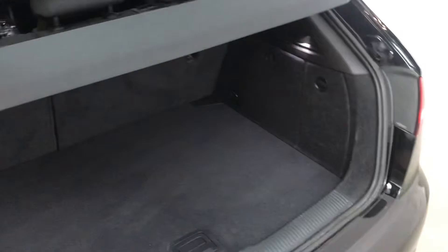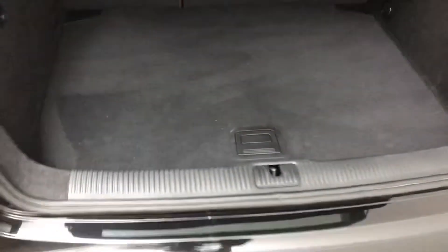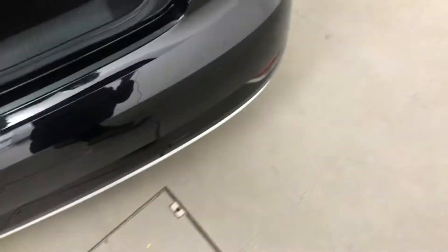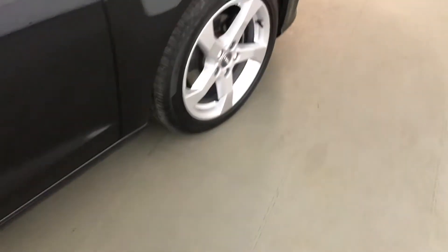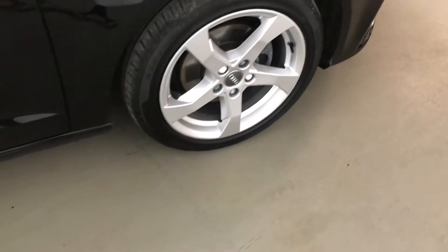With it being the hatchback you do get a nice large boot, and those back seats will go down if you need any extra room. The boot floor will also drop down a peg, and underneath you have a sub-woofer linked into the spare tyre — the sub-woofer is part of the comfort and sound package which this car has. It's also got MOT until the 3rd of September 2021 and it will come with a full dealership history.